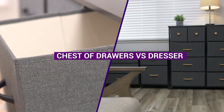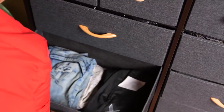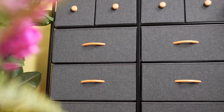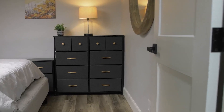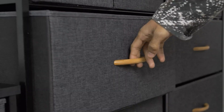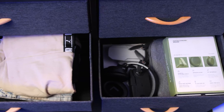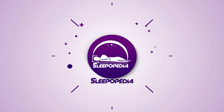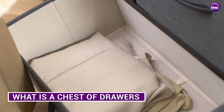Welcome to this in-depth comparison of chest of drawers and dressers. Furnishing your home can be an exciting and challenging process, and choosing the right storage solutions is an important part of that. When it comes to storing your clothing, you have two main options: chest of drawers or dresser. In this video we'll take a closer look at the similarities and differences between these two types of storage solutions and help you decide which one is right for you.